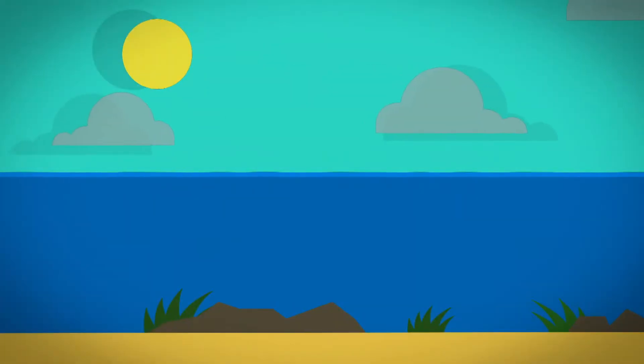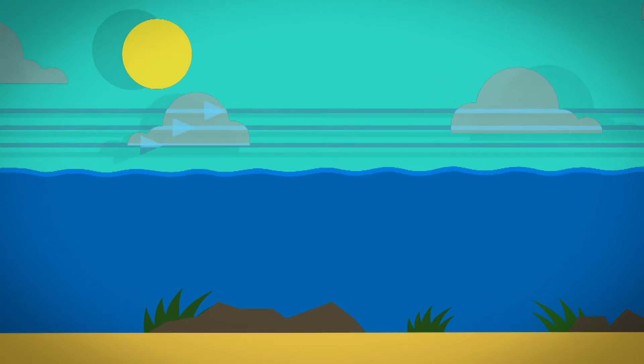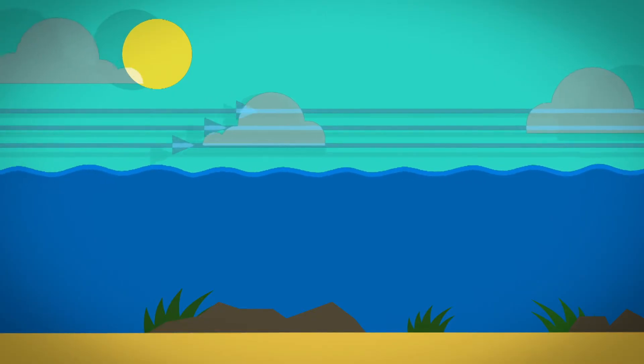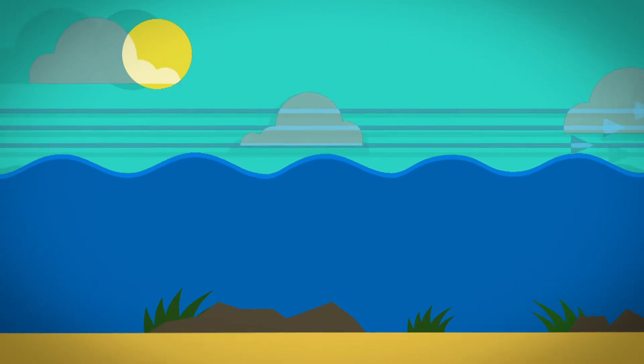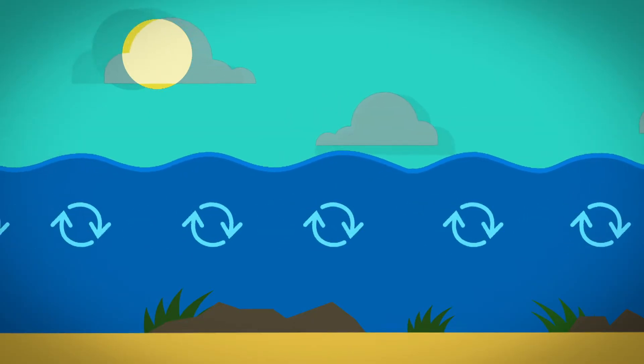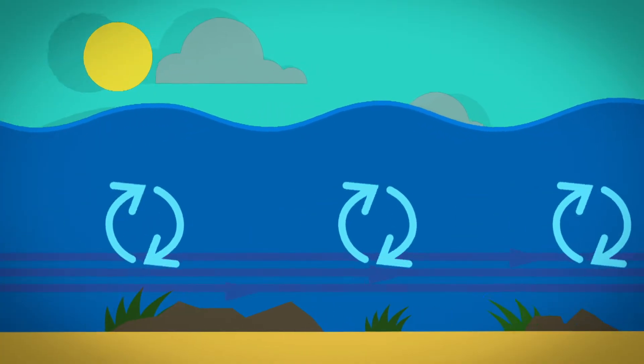When the wind blows across the sea, it pushes against the water, making ripples. The wind pushes the ripples, making them bigger, turning them into waves. This makes the water spin in circles. The more wind, the bigger the circles, and the bigger the waves.